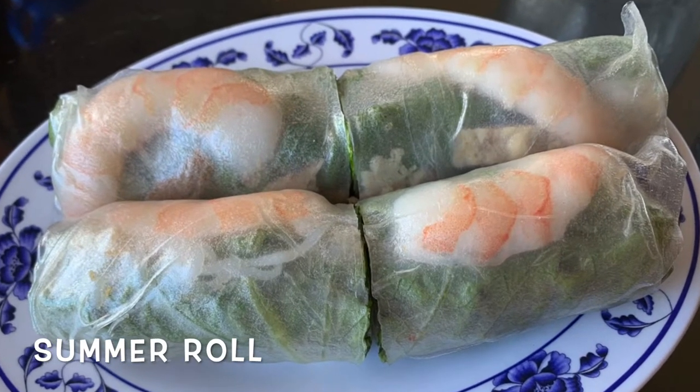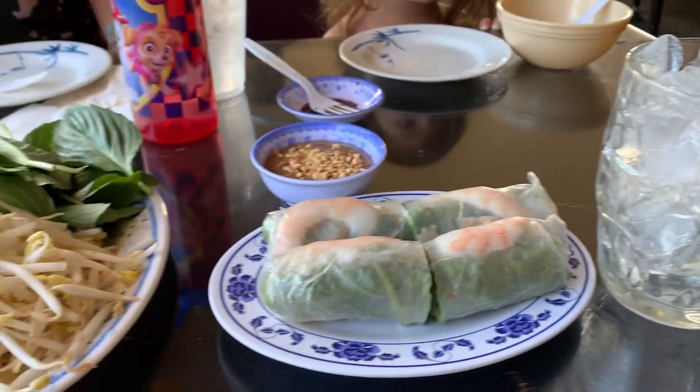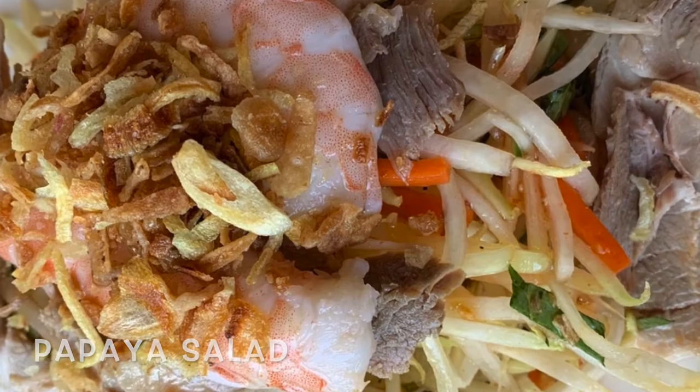Summer rolls are one of my favorite appetizers to get. It has noodles in it, it has shrimp, it has veggies, all wrapped up in a rice paper.